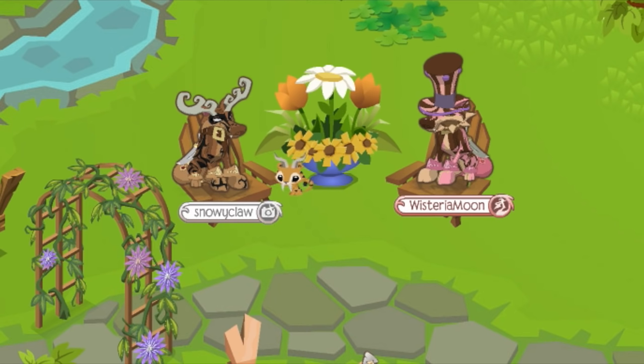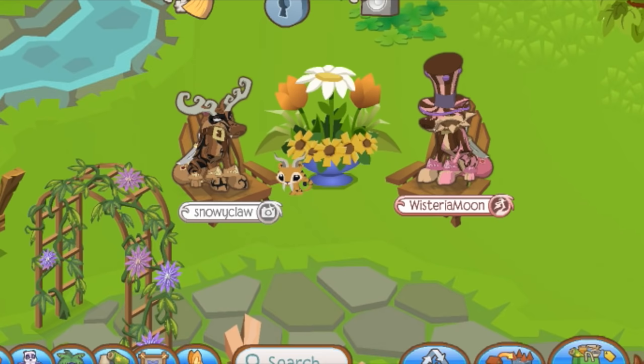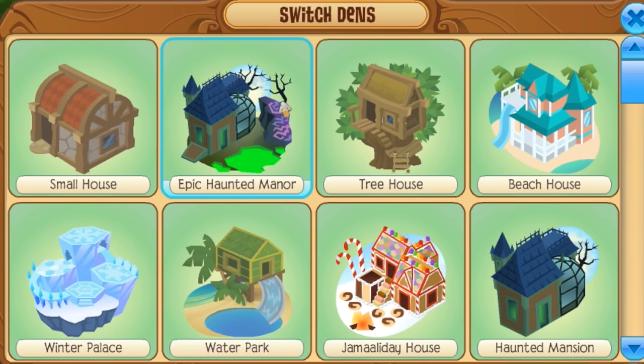This is gonna be intense. Starting out, we're gonna have only five minutes to make each of the dens without any cheating — which I was guilty of last time — so we'll be making it in the non-member small house.